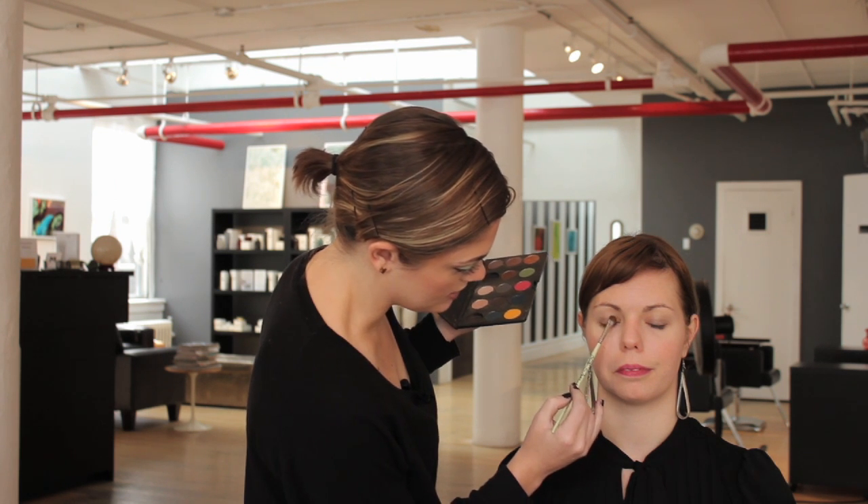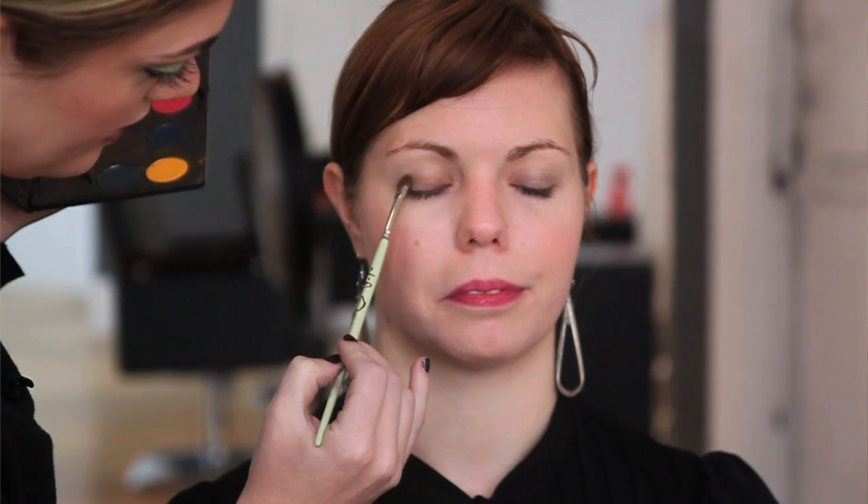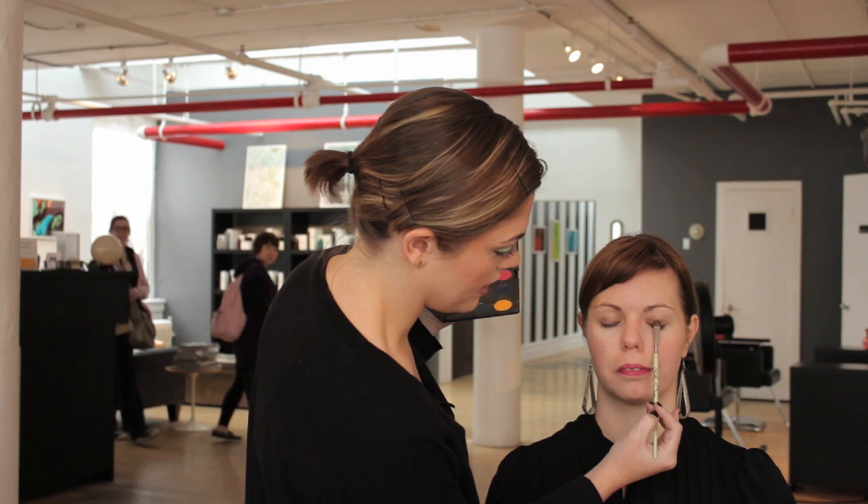It doesn't have to be too much, since these are such complementary colors to the eye itself, they don't have to be too intense. How much you want to wear is up to your discretion.